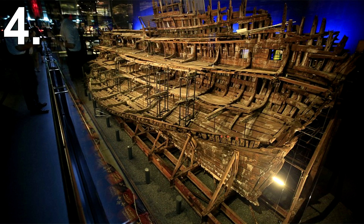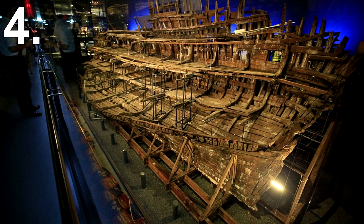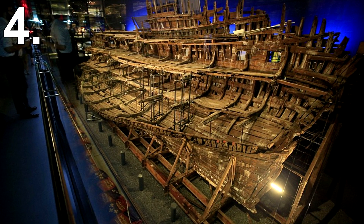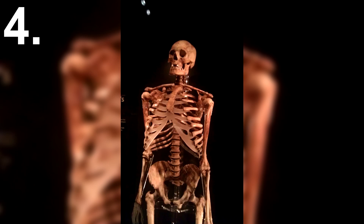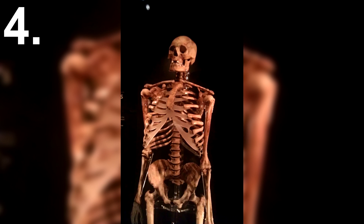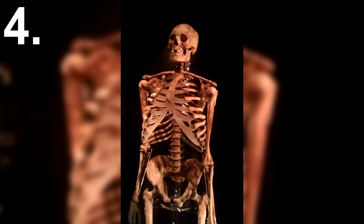The Mary Rose was the flagship of King Henry VIII's war fleet. Over 500 years ago the ship sunk, killing many on board. In 1982 the ship was discovered and raised, along with the skeletons of 92 people. One skeleton stood out from the rest due to his large stature — he was 2 meters tall, well above the average Tudor male.